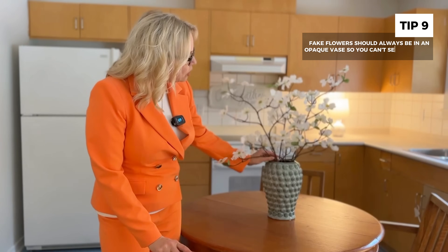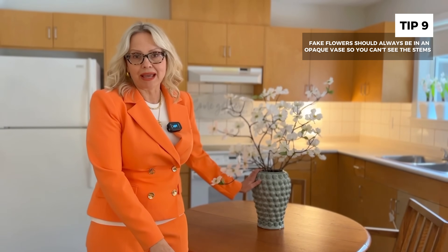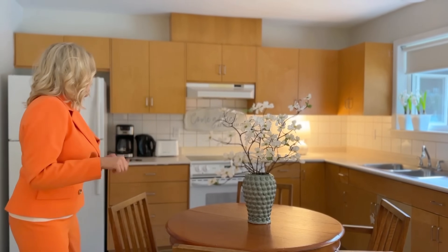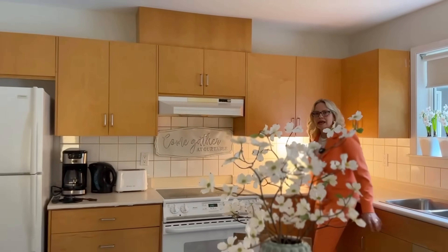Every suite has these fabulous dogwoods I found from IKEA — three of them in a vase. Make sure that when you introduce fake florals, you put them in an opaque vase so they don't look fake. The minute you put fake florals in a glass vase, you can see they're fake and it doesn't look as good.